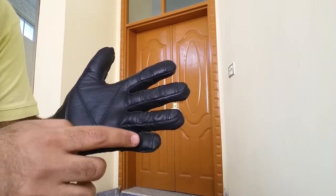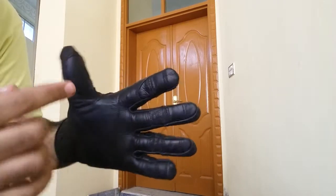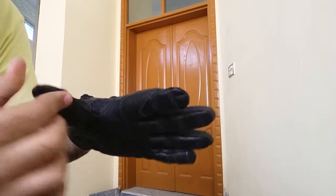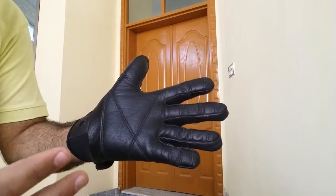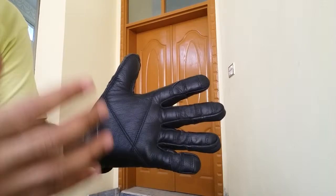We have reinforcements on all the fingers here, again for maximum protection. One more reinforcement is available in between the thumb and index finger. This glove is fully sewn with DuPont Kevlar thread — Kevlar is one of the strongest and most fire retardant threads available.